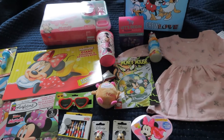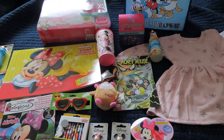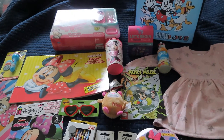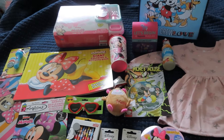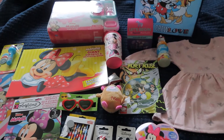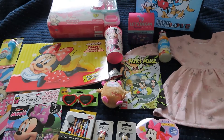Hi guys, welcome back to my channel! If you're new, please subscribe; if you're returning, thank you so very much. Today I am showing you what we got our one-year-old daughter for Valentine's Day. As I said in my son's gift haul video, this may seem overkill to some people, but here we are — we're doing what we want.